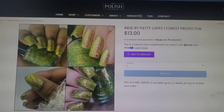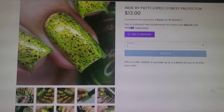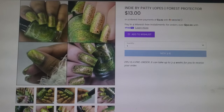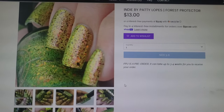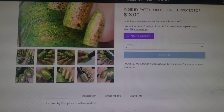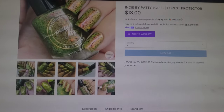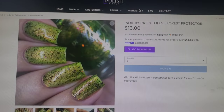This next one is more of an honorable mention because I just realized how many swampy greens, lime greens, those kind of ooky greens I really have. I don't think I need another one, but this one is super different and really gorgeous — it's got a shimmer or shifting effect that I really like. This one is Indie by Patty Lopes and this is Forest Protector. It goes for $13.00, 300 of this one will be available, and it comes in an 11ml bottle. It's a green base with red to gold to green aurora shimmer, black micro flake, and iridescent flakies. So gorgeous.